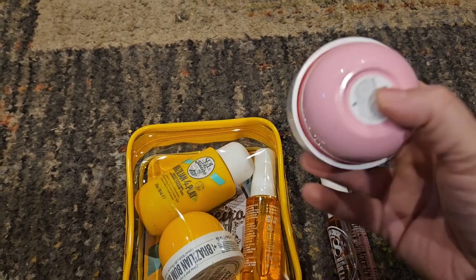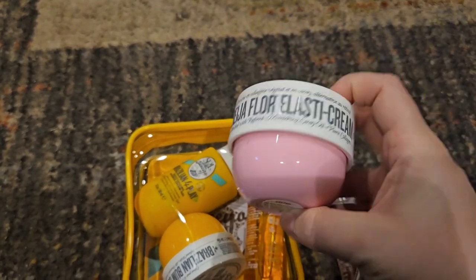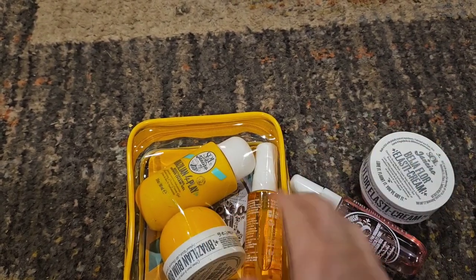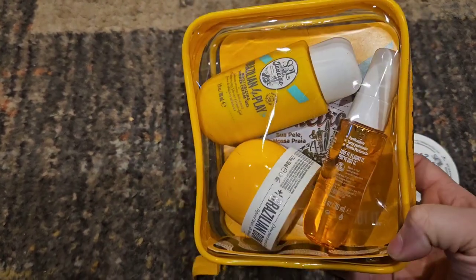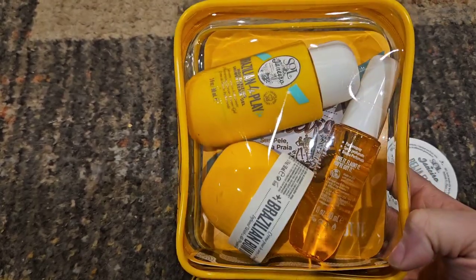So I went ahead and got that, and then I picked up this mini cream for it — that would be a nice gift too. And then I also picked up one of these because I actually had one and gave it away at Christmas, so now I have another one just in case I need it or want to use it for myself.